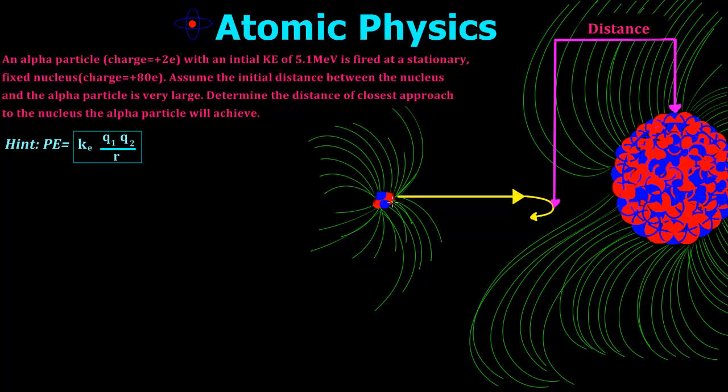So against the alpha particle's will, it's being shot in, and what's going to happen is there's going to be a potential energy that builds. That potential energy is going to be a repelling force because these guys, they don't like to hang out.